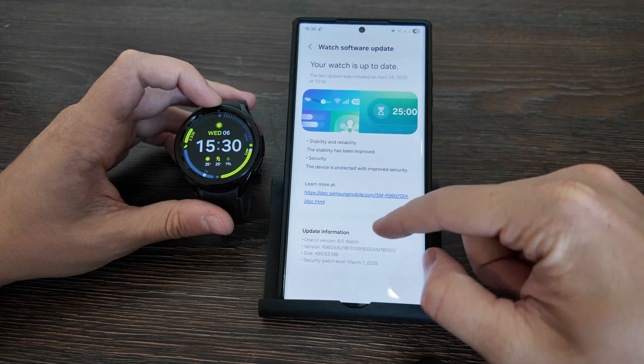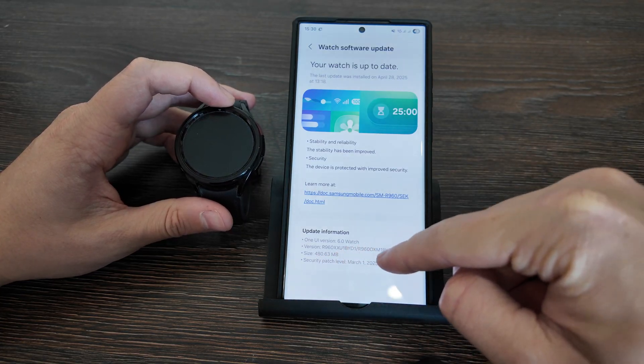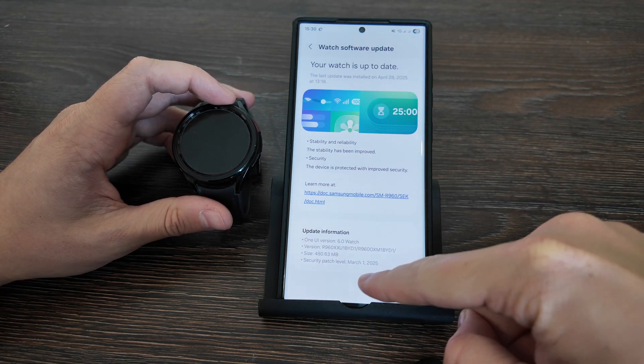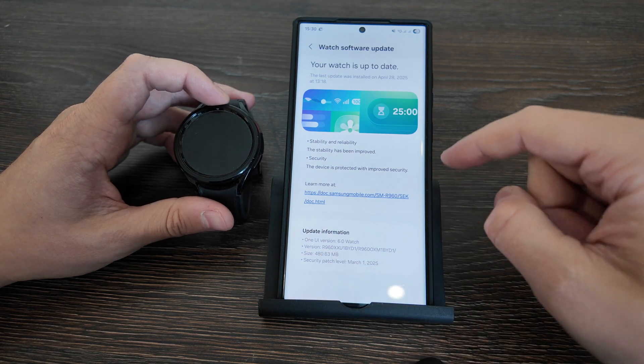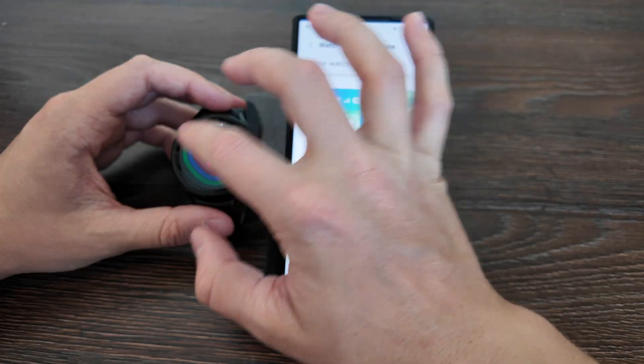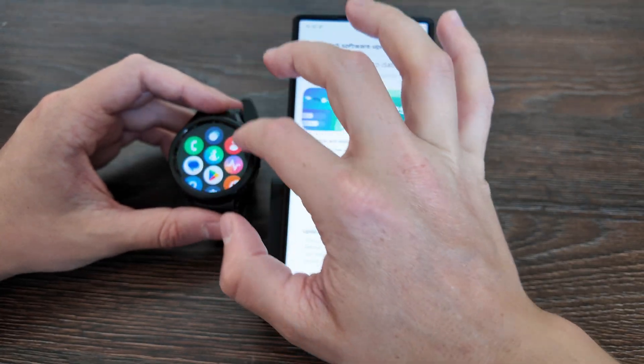AI is here, using One UI 6 on the watch. I've got security patch level March 1, and here is the version. You can see what's installed, and let's check it out whether Gemini is here.